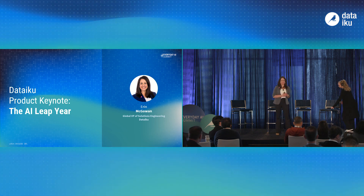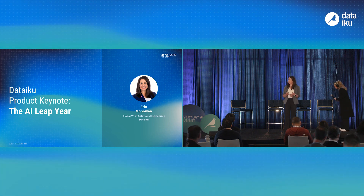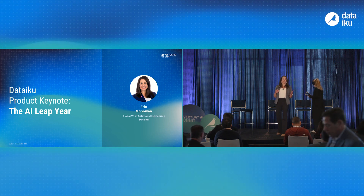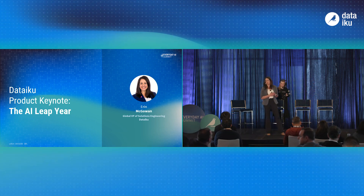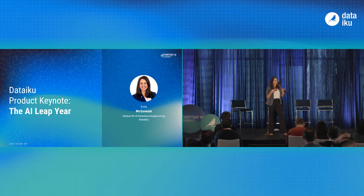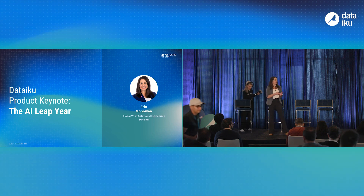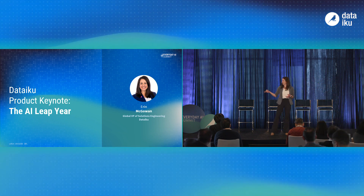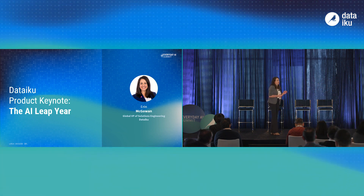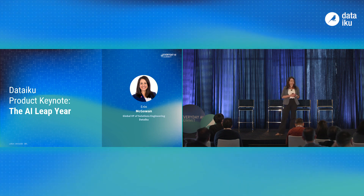Next, I'm going to give our product keynote. We're going to focus on the product direction we've been taking over the last couple months and the product direction we're taking over the next year. This includes the latest additions to our universal AI platform — where you'll be able to take your data, analytics, ML, and Gen AI and use this as a source of differentiation. I'd also like to provide some insights about how our customers are implementing this and what we're hearing when talking with customers and prospects.